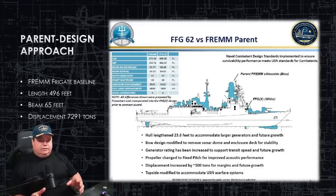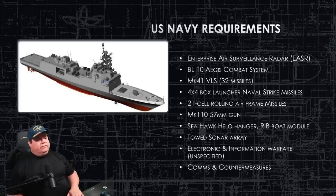That displacement will depend on whether all the systems we're going to talk about today get installed. They've added a lot to this ship, which — after the LCS — is a great choice.